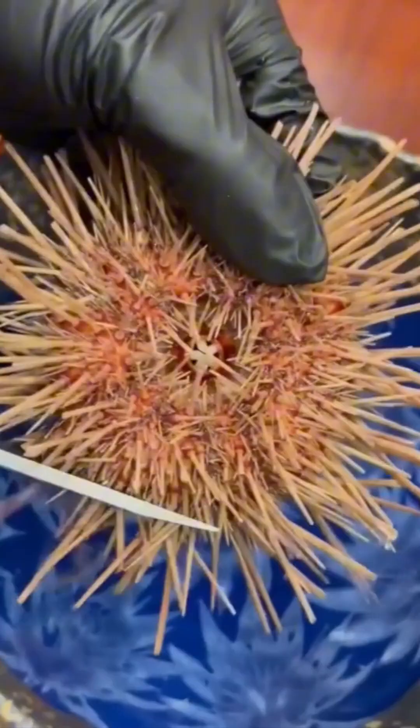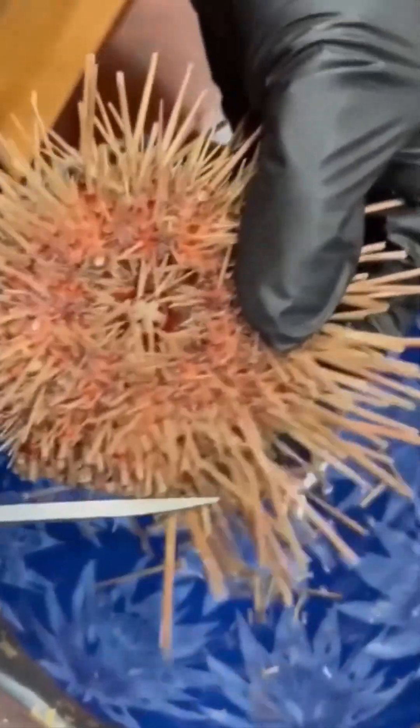Watch those spines vanish as a sea urchin gets prepped for dinner. It's like defusing a tiny aquatic bomb — and trust me, chefs don't wear armor.